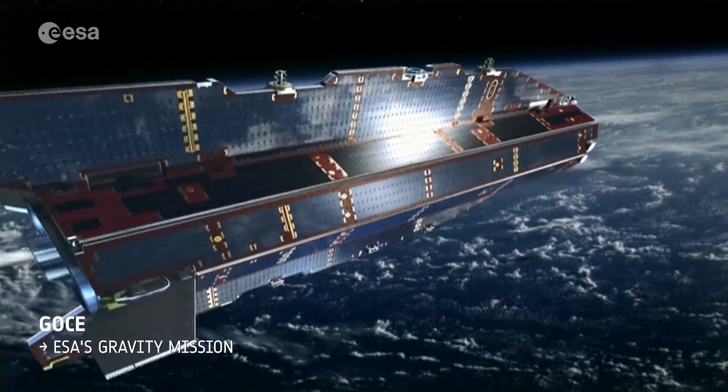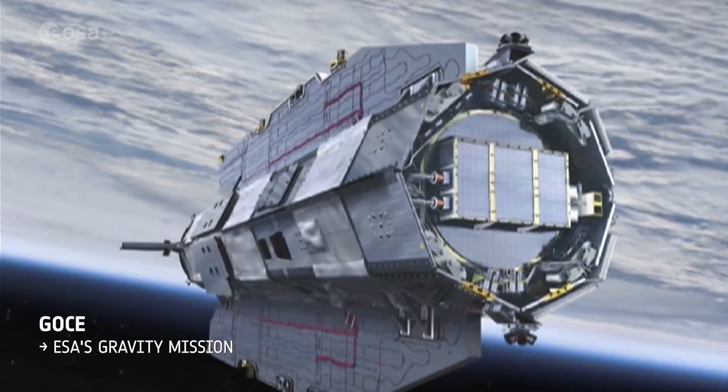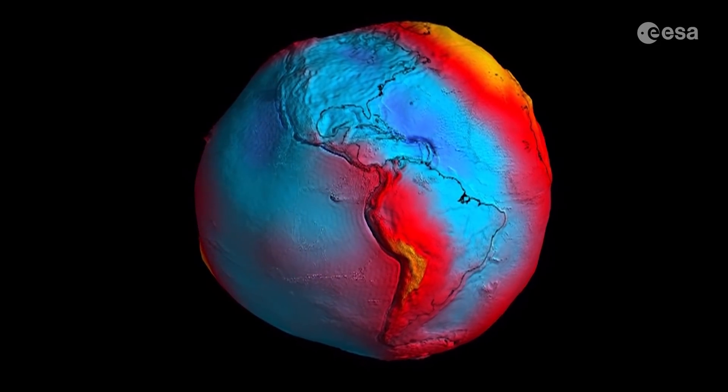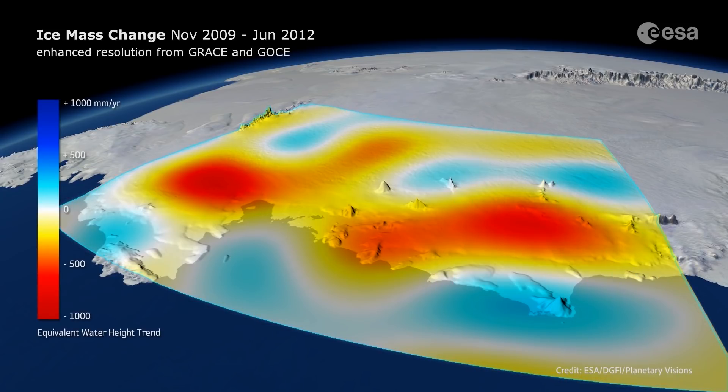GOCE is ESA's breakthrough gravity mission. Among its many achievements, it delivered the most detailed model of Earth's gravity, crucial for understanding ocean circulation and sea level change. GOCE's high-resolution data helped show that ice being lost from small glacial systems in Antarctica leaves its mark on Earth's gravity over time.